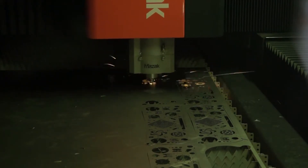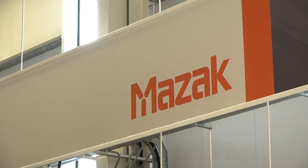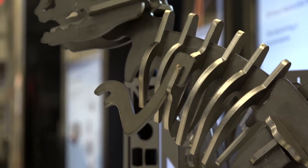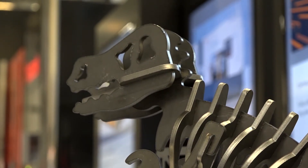It's interesting because Mazak might not be known for these machines. Is that one of the reasons — not only the fact you've got a lot of technology to offer, but you want to take this to MAC to show people what else you can do? Yes, of course. Mazak has been synonymous with machine tools for a long time, but equally, laser is also a very important part of our product portfolio now, and it's important that we demonstrate the latest technology with a direct diode laser format to the UK marketplace.